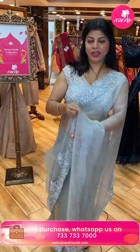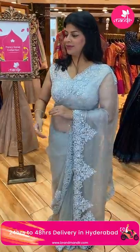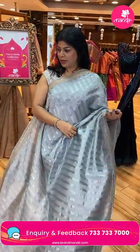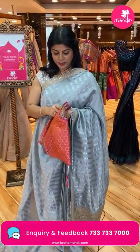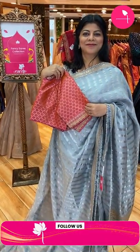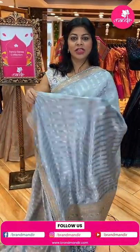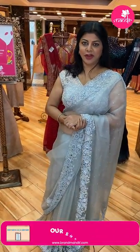Now showing the saree with a different blouse combination — trying out the gray colour blouse. We have a ready-made blouse paired with this one — looking very beautiful, very beautiful. The saree pricing and details remain the same with the blouse change. Let's move on to the mannequin sarees.